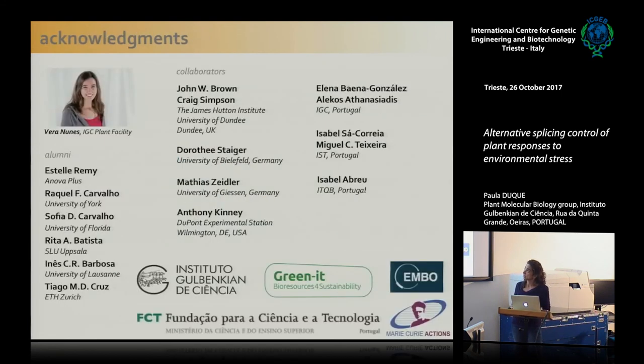That's about it. I want to thank Veren Unsch, who is crucial for the work that the three plant labs at the IGC do, previous lab members who were key for some of the work I showed, collaborators, and our funding, which comes mainly from our national funding agency, the FCT. Thank you all for your attention.